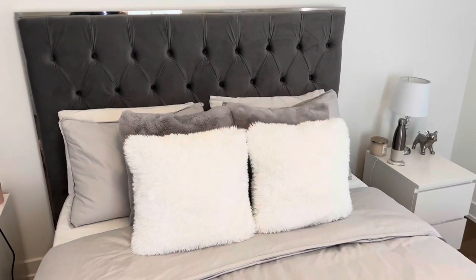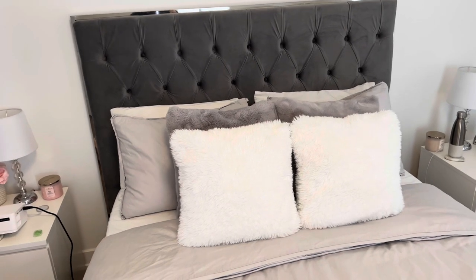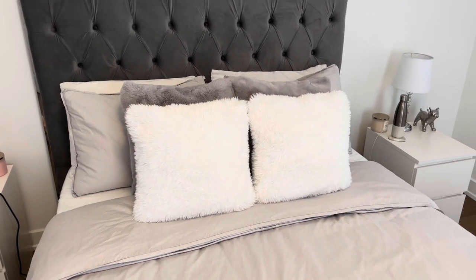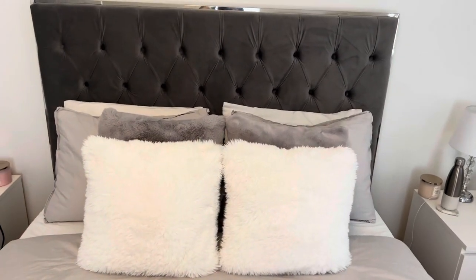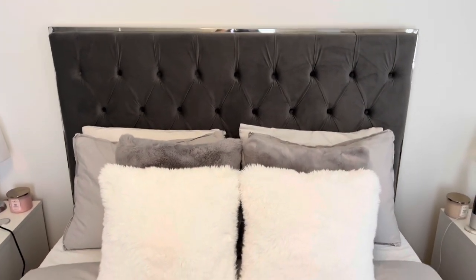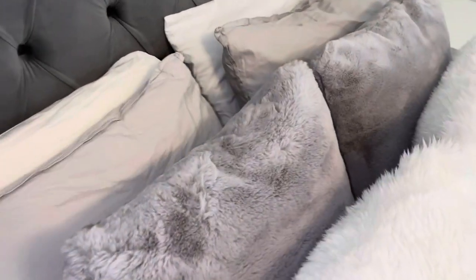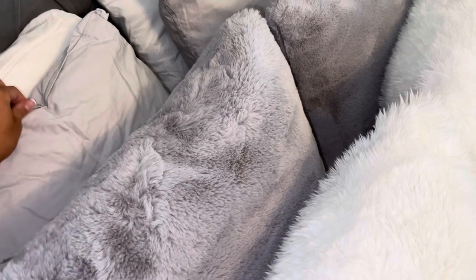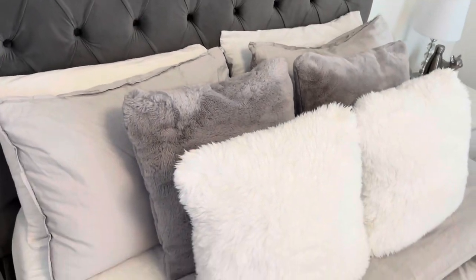This is how it looks with the gray pillows in the back — I do like it. I feel like it matches because the bed is gray and my bedding is gray, so yeah it adds more. I love a lot of pillows on my bed so it just works out perfect. I love soft fluffy pillows — so cozy.